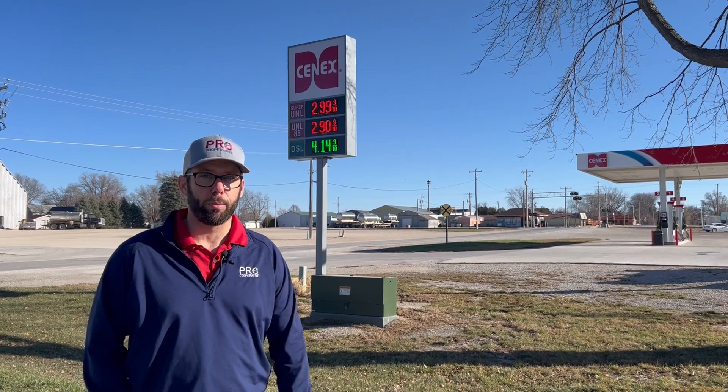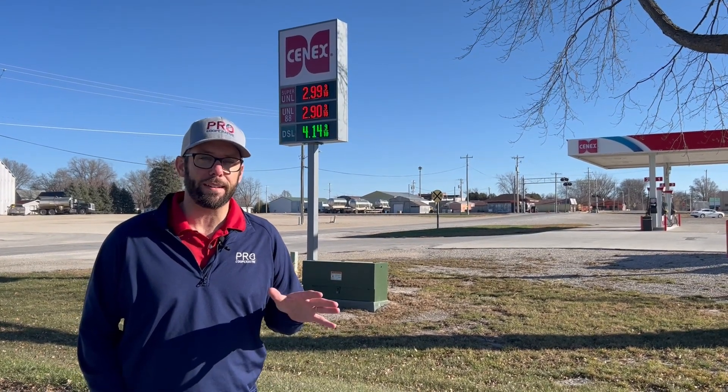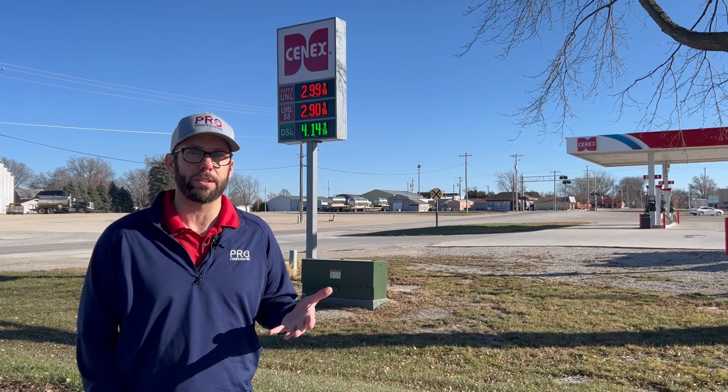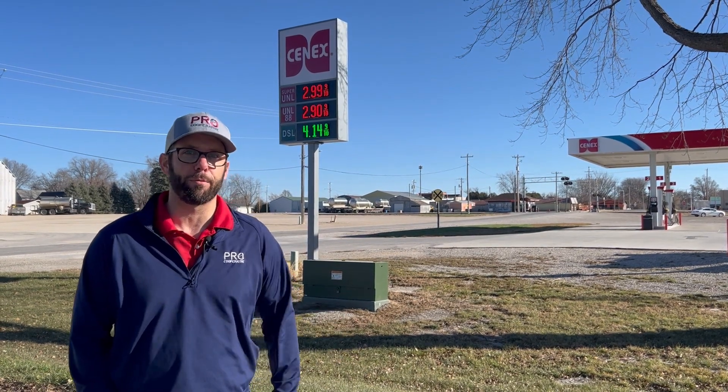But our fastest growing product is unleaded 88 — that's E15, 15% ethanol. A couple years ago, we only sold about 6% of 15% ethanol or more. Today that number is 25% of the gasoline we sell contains at least 15% ethanol, all the way up to 85% ethanol.